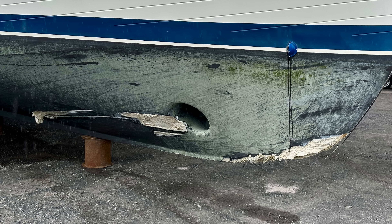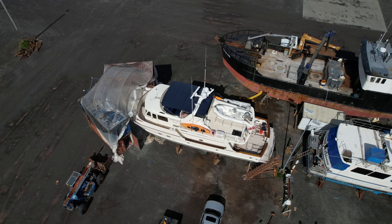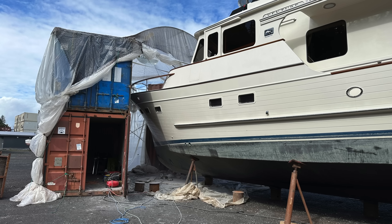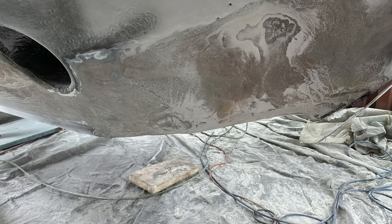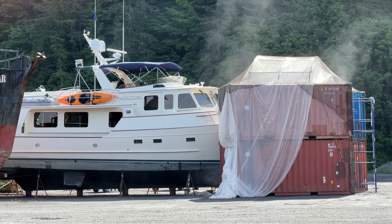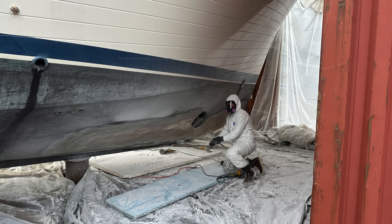We are now able to inspect the hull for damage. Rain is a daily event so it is necessary to build a protective structure over the bow. The first job is to grind away the fractured areas of the fiberglass, which creates toxic dust and requires the wearing of protective gear.